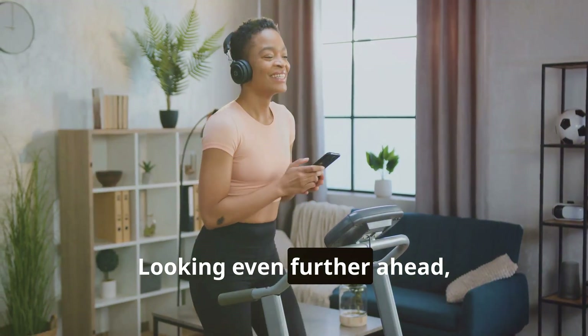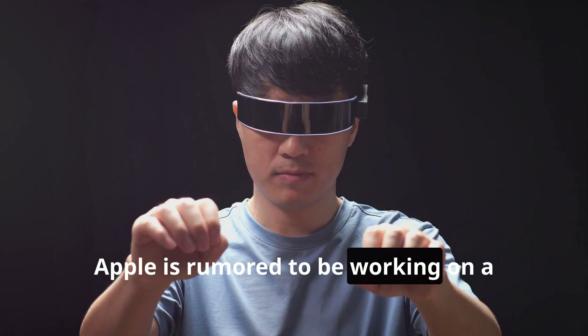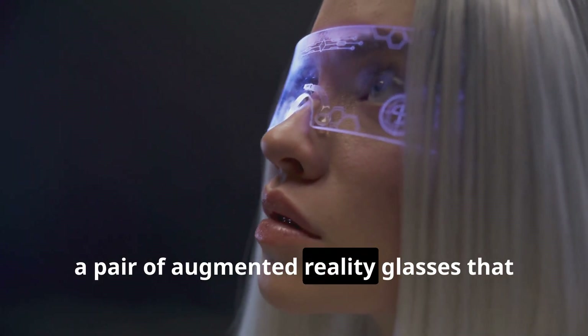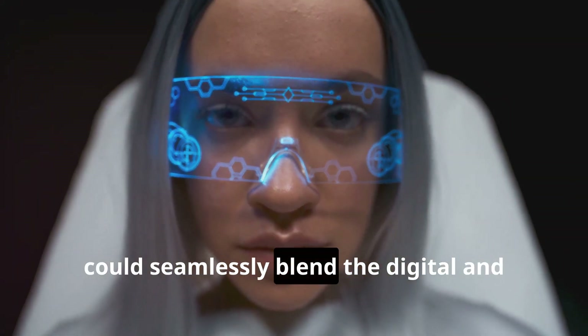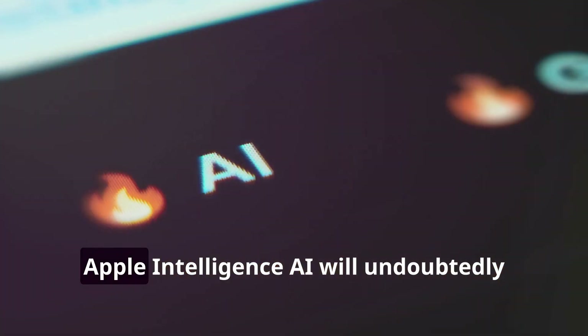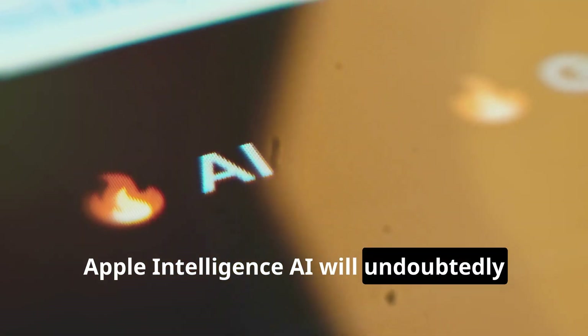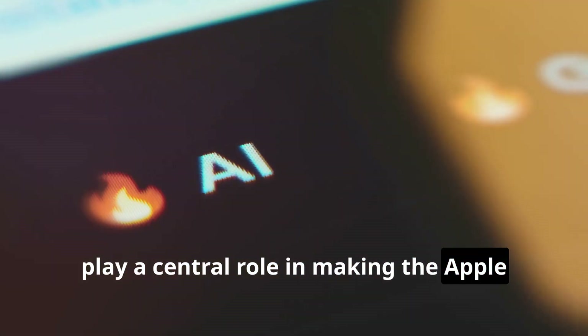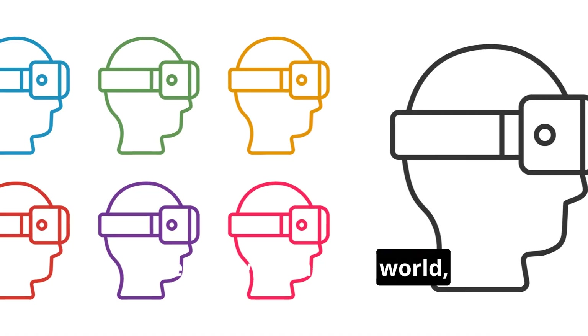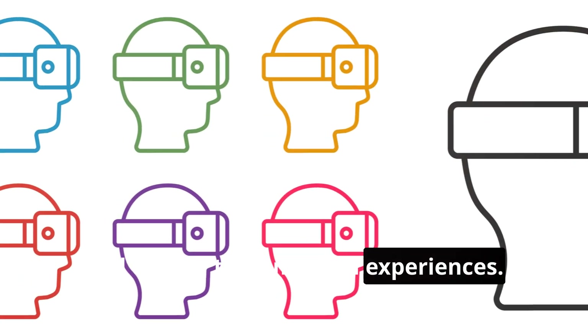Looking even further ahead, Apple is rumored to be working on a revolutionary new device called the Apple Glass — a pair of augmented reality glasses that could seamlessly blend the digital and physical worlds. If the rumors are true, Apple Intelligence AI will undoubtedly play a central role in making the Apple Glass a reality, enabling it to understand its surroundings, interact with the real world, and deliver truly magical experiences.